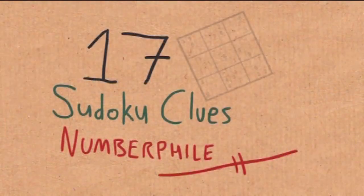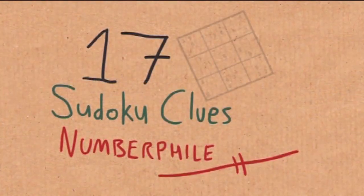We're going to talk about numbers in the news, because just recently the number 17 was in the news. This is one for Sudoku fans because it's just been recently proved by a man called Gary McGuire, a mathematician at University College in Dublin, that a Sudoku needs at least 17 clues to solve it.